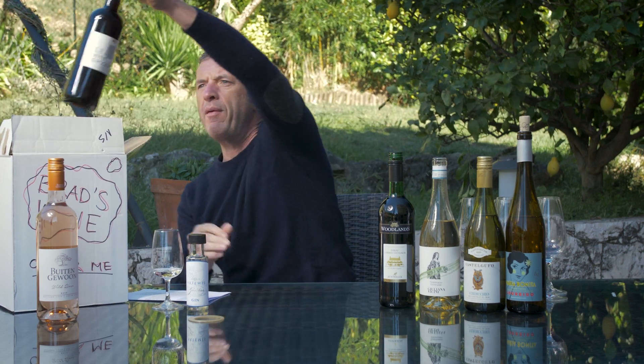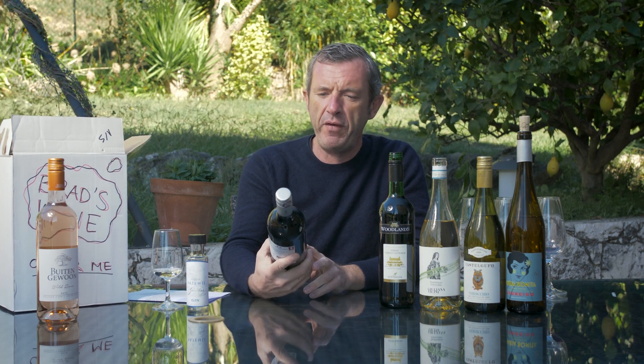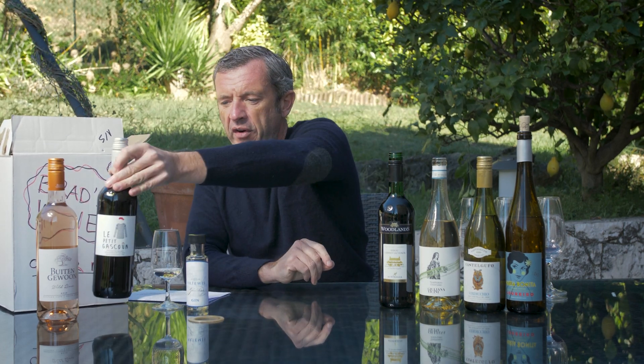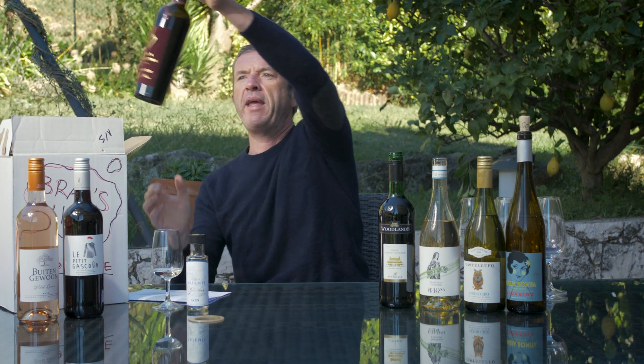Then we have from Gascony, from Frère Lafitte, an 80% Cabernet Franc blend called Le Petit Gascon. It's also very good to drink - easy drinking. Great after work as an aperitif with cold cuts, cheeses, just a little glass. Not too complicated.